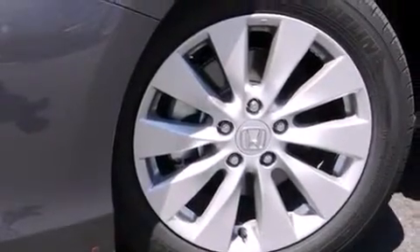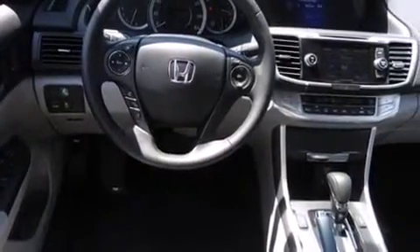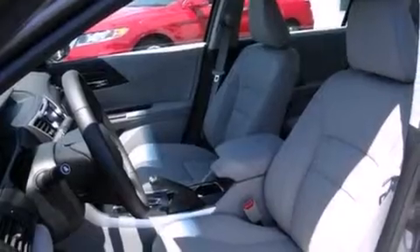Air conditioning with automatic climate control, cruise control, and a sunroof with remote operation enables you to fill the cabin with fresh air at the push of a button.